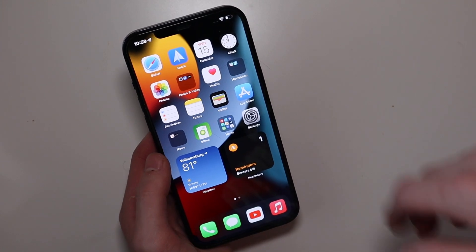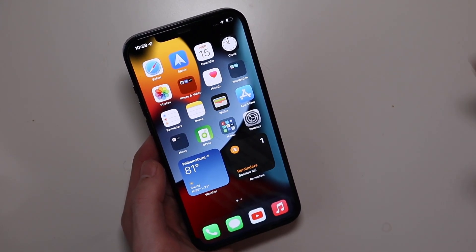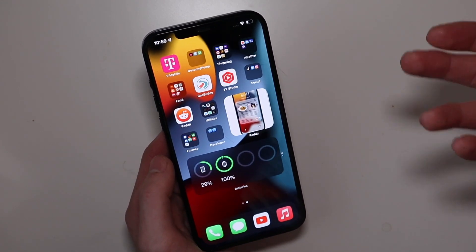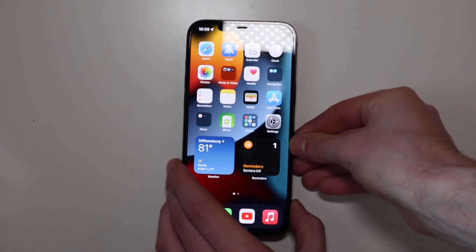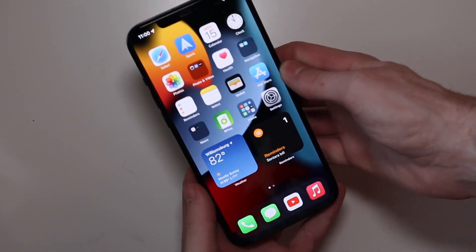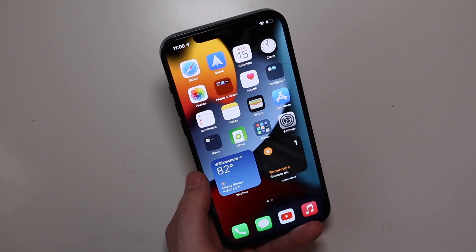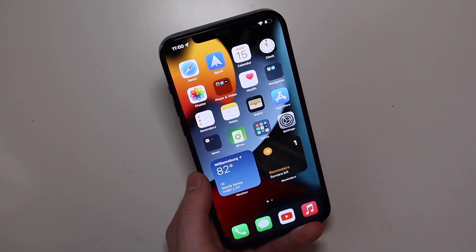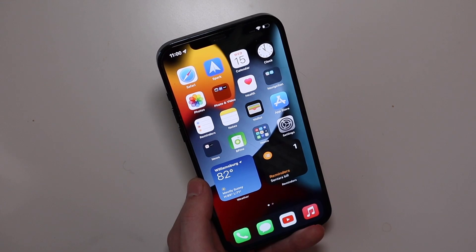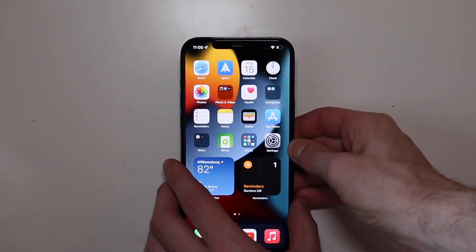This is the iOS 15 wallpaper — the iPhone 13 has its own wallpaper, but this is the iOS 15 one. So far, speed and battery life have been just fine with no issues. Widgets are still pretty much the same with a few added features. We're still waiting on Universal Control for macOS and iPadOS — it's kind of in the beta but not working fully yet, and it's not coming out on September 20th.